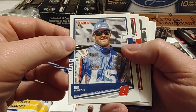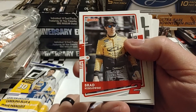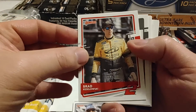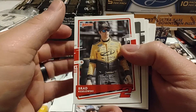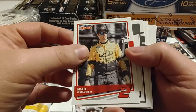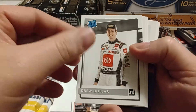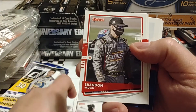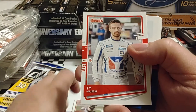We have Jeb Burton, who's got four or five top-ten finishes — he's finished in the top ten in all the Xfinity races so far: Daytona, Homestead, Phoenix, and Vegas. So five races, he's finished in the top ten in all five. He's driving for Kaulig this year. There's Brad Keselowski, rated rookie Drew Dollar, seven-time champion Jimmy Johnson, and Brandon Brown, who had a very nice third-place finish at Phoenix.